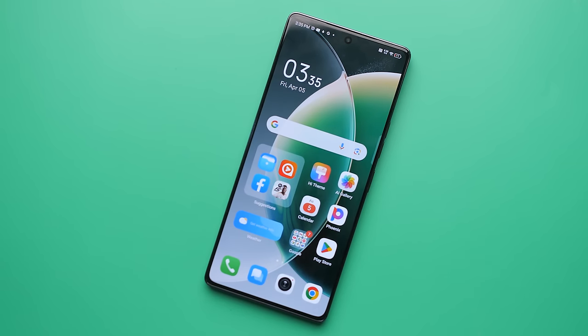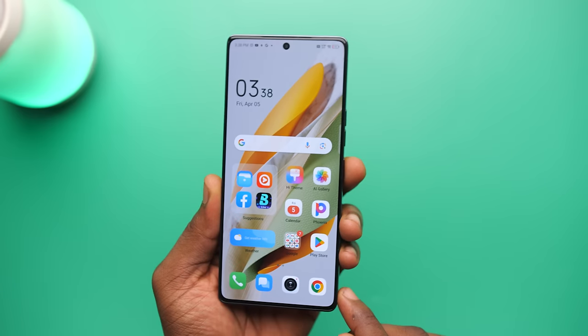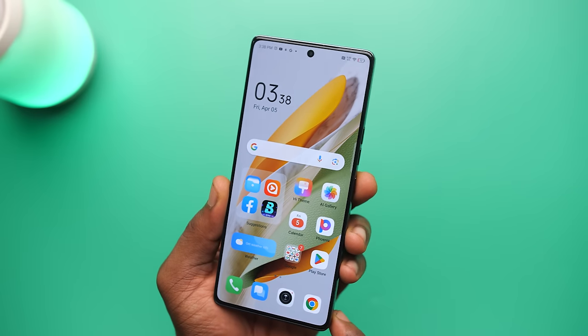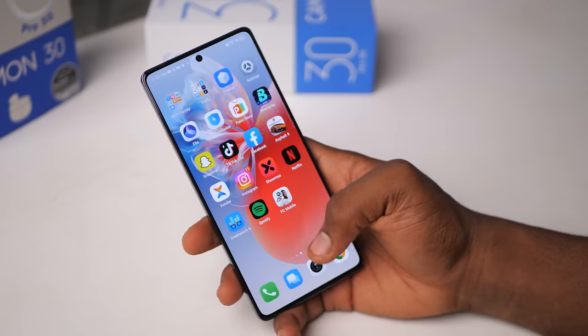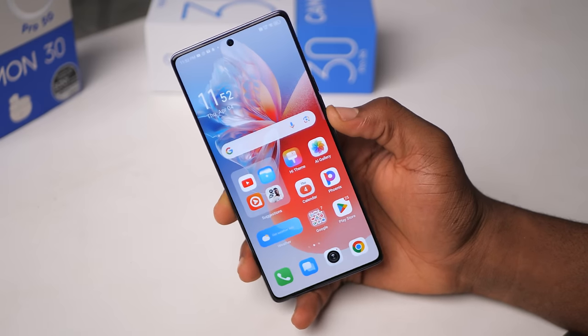Thanks to the smaller bezels and hole-punch cutout, the display looks great. If I had to complain, I would complain about two things. First would be the absence of symmetrical bezels — the screen would look much nicer if the top, bottom, and side bezels were all the same size. The second would be size. This phone is really tall; it sometimes is a struggle to use it one-handed. Although a lot of people like big phones, I also think there are people who would want something smaller. Let me know what you think in the comments.